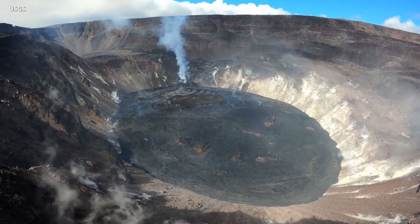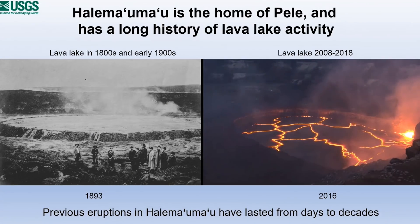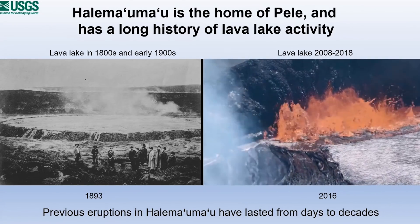HVO geologist Matt Patrick spoke about this during a recent Volcano Awareness Month presentation. Halema'uma'u is the home of Pele, and this is very fitting because Halema'uma'u has such a long history of lava lake activity. There were almost 100 years of lava lake activity in the 1800s and early 1900s.